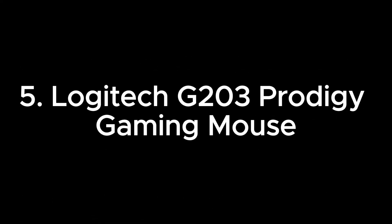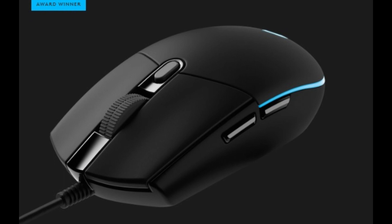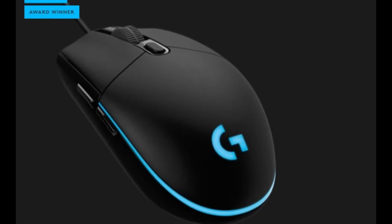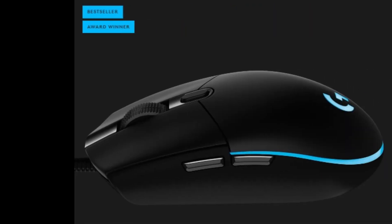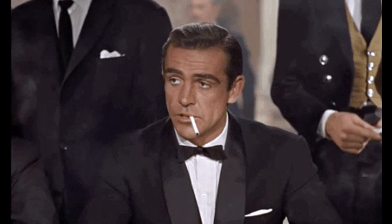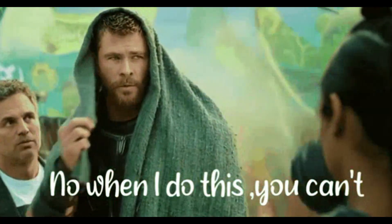Number 5: Logitech G203 Prodigy Gaming Mouse. The Logitech G203 Prodigy Gaming Mouse is the unsung hero of budget-friendly gaming gear. This gaming mouse isn't just a mouse — it's a sidekick that won't leave your wallet crying in the corner. With a design so classic and ergonomic, it's like the James Bond of gaming peripherals, accommodating every grip style like a master spy slipping into various disguises.